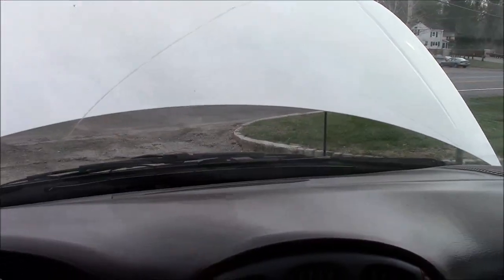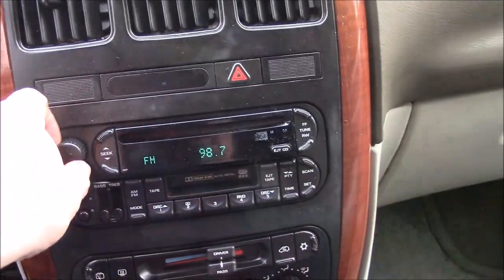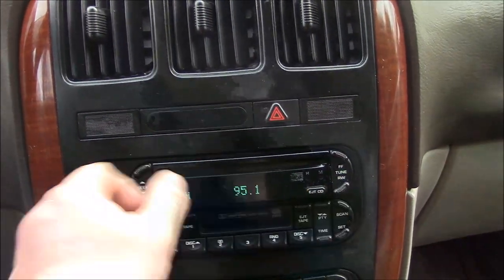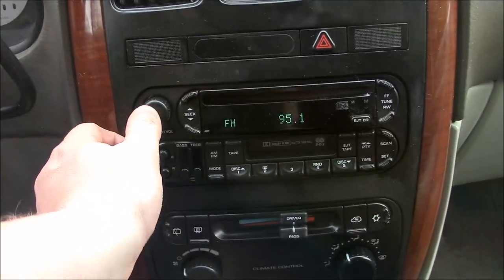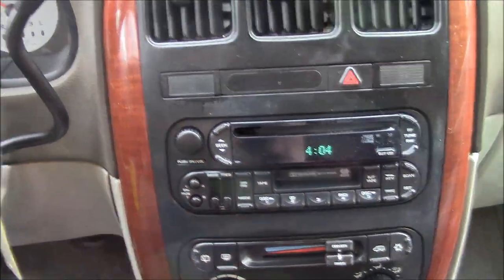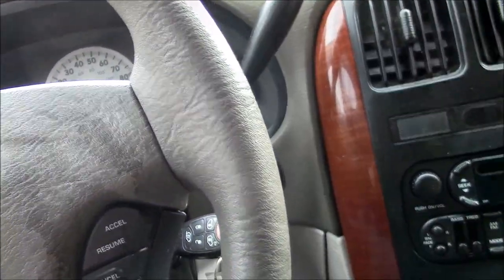Next thing we're going to check out is our radio — let's get some music here. All right, and I can tell you that the heat does work. Don't really need it today because it's pretty nice out, but it's coming out nice and warm.